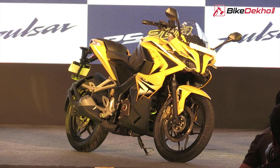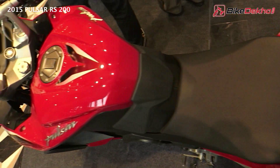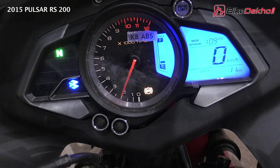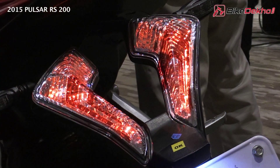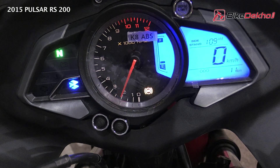The claimed fuel efficiency should be approximately 54 km per litre, since the NS also claims similar figures. Features in the RS200 include a service due indicator, projector headlamps, LED daytime running lamps, monoshock rear suspension, and more.